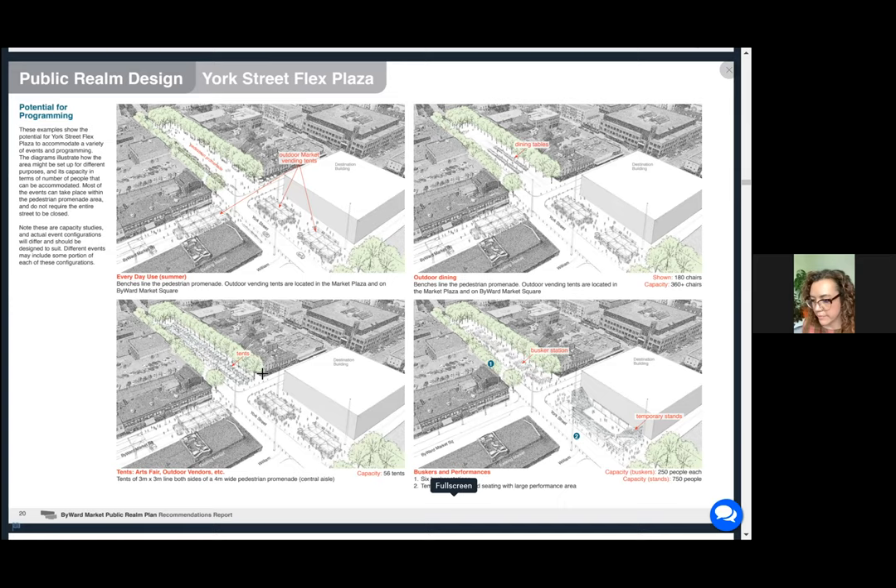So Jill, maybe you can give us a sense of how the big moves fit into what's presented to us here for York Street. This image shows how the new Civic Square and the new Destination Building could be programmed in the future. Our consultant teams scaled out various events and confirmed they would fit in these new spaces that we're creating — and many of them do.